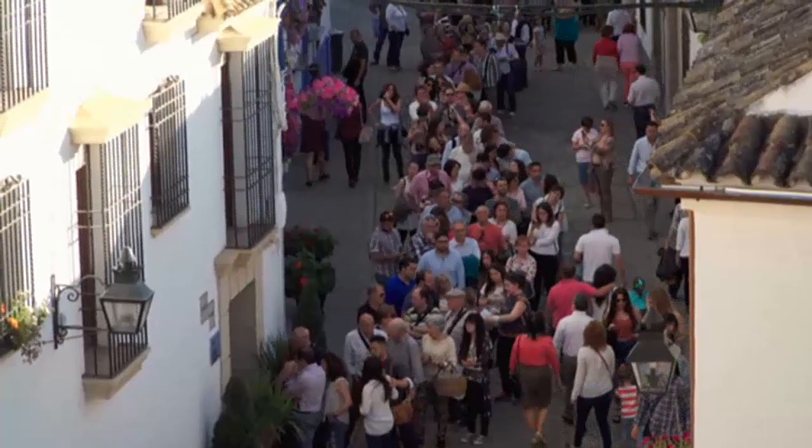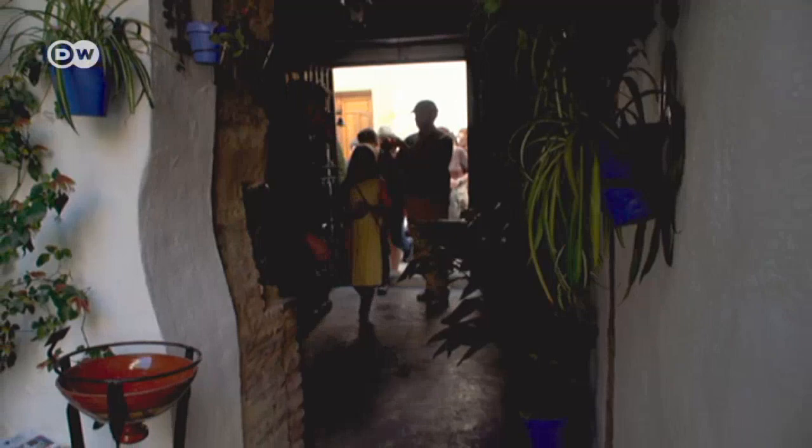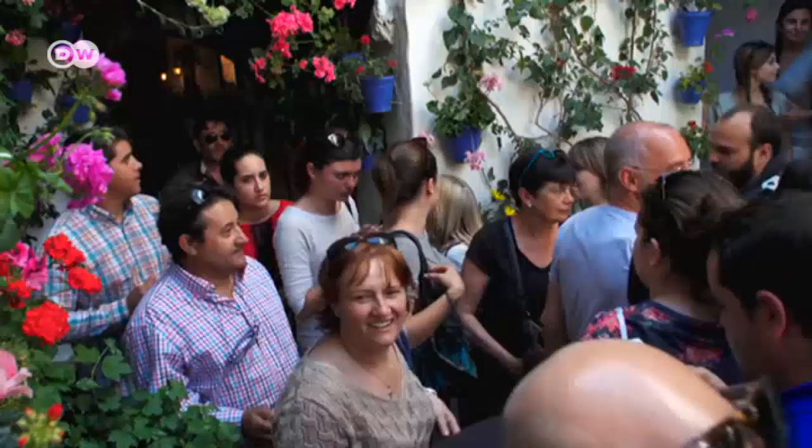Most of the city's 4,000 courtyards are still closed today, but around 60 open up to visitors during the 14-day festival. It means long queues outside homes like Rafael Cordoba's, but the wait is well worth it.